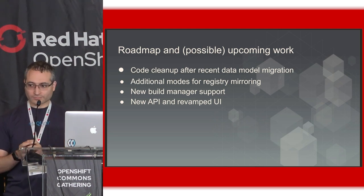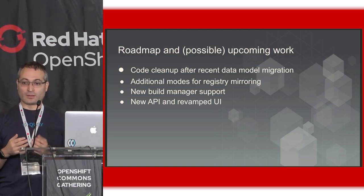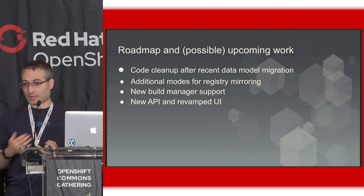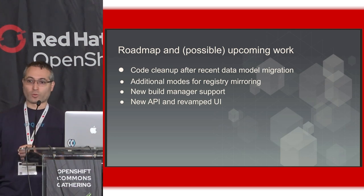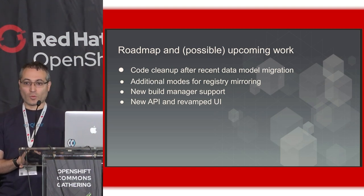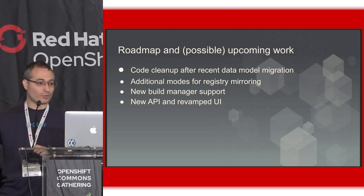New build manager support: Quay has built-in support for building Dockerfiles. You can give us a Dockerfile by directly uploading it or hooking it up to your GitHub, GitLab, Bitbucket, or a custom Git repository with a webhook. The build manager for on-premises uses build workers connected to Quay, but as the world adopts Kubernetes, we have a Kubernetes-based build system that we use for Quay.io. The plan is to formally support that for OpenShift customers, so you can hook an OpenShift cluster to your Quay and it'll use OpenShift to do the builds.